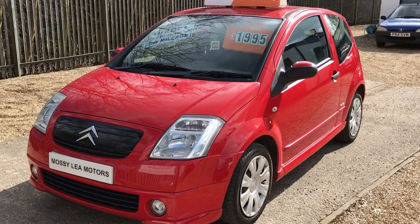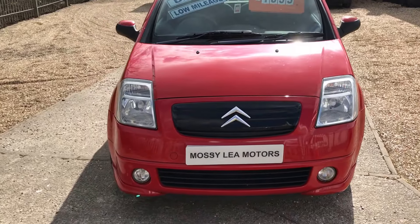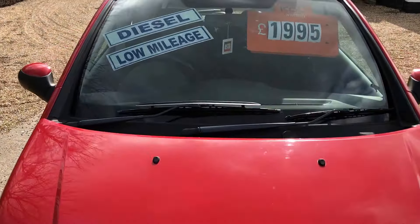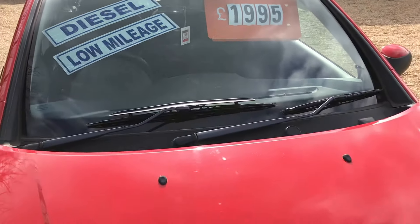Good afternoon and welcome back to Mossy Lee Motors. This afternoon we've got a 1.4 HDI — that's the diesel — Citroën C2. It's the Furio version, so it gets plenty of extra goodies. It's in a cracking red colour.